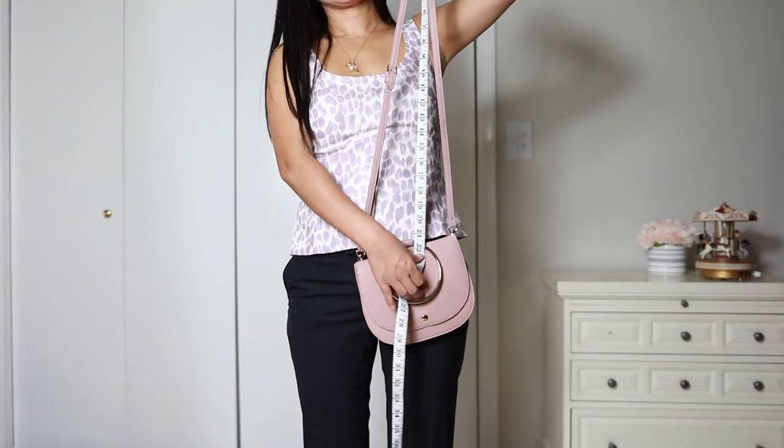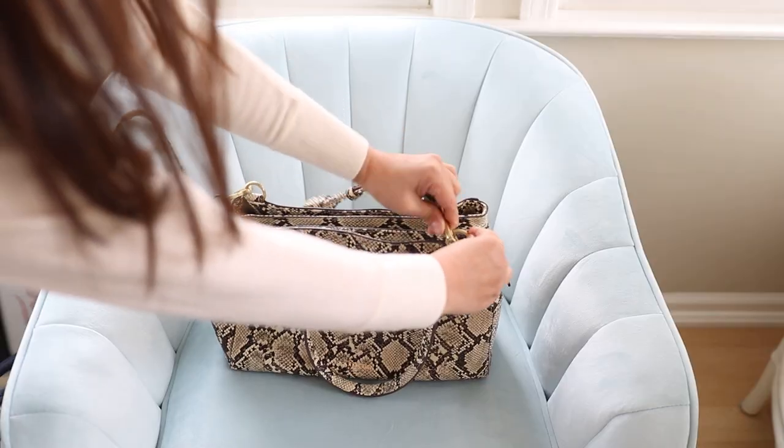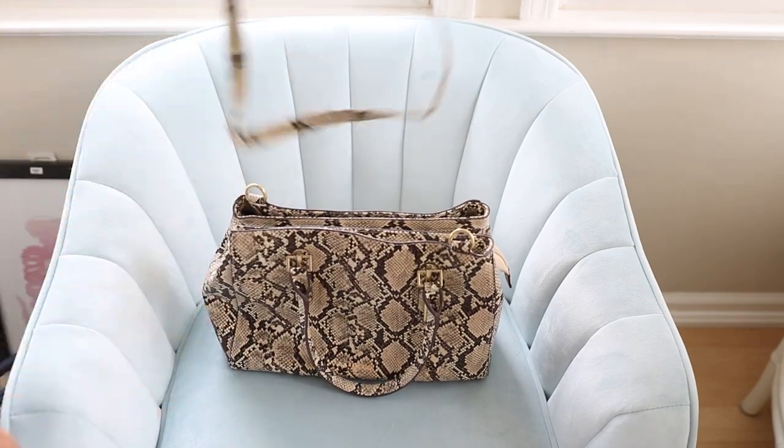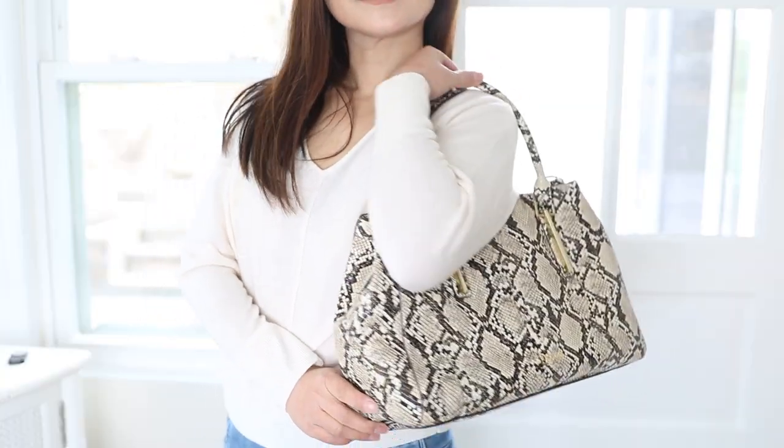So if you're short, make sure your shoulder straps are as short as possible, or you can just take it off and use it as a handbag. The best way to do it is to carry it on your shoulders. This is going to draw attention upward to your face, and if you're short, this is the most flattering way to carry your bag.